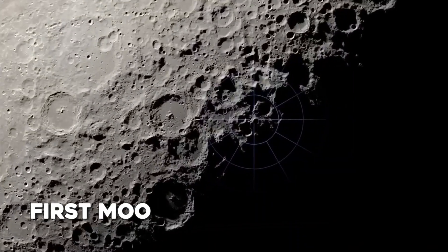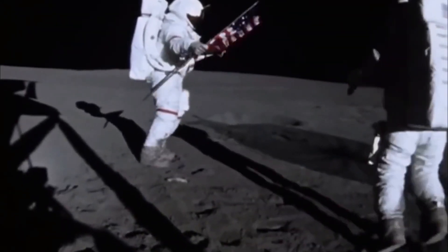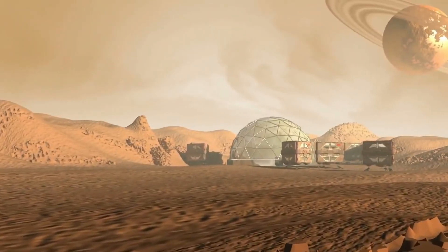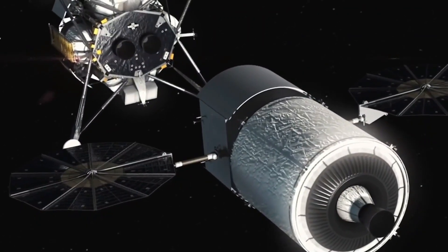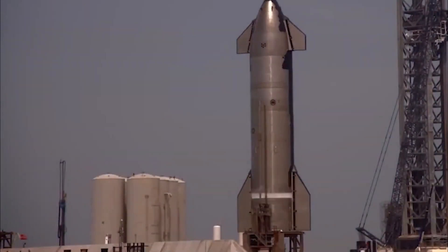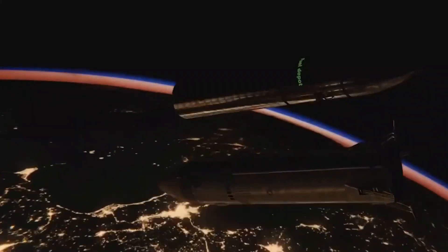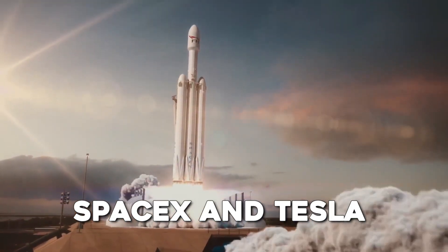Rockets to runes: blast off with SpaceX's plan to build the first moon base from rockets. Have you ever dreamt of living on the moon? That's the crazy idea behind SpaceX's plan to build the first moon base. Forget inflatable bouncy castles — they're turning their Starship rockets into lunar digs. Buckle up, space explorers, because we're about to explore the mind-blowing process of transforming a spaceship into a permanent home. This is a huge endeavor that will call for the energy-efficient engines and minimalist designs that have made SpaceX and Tesla well known.